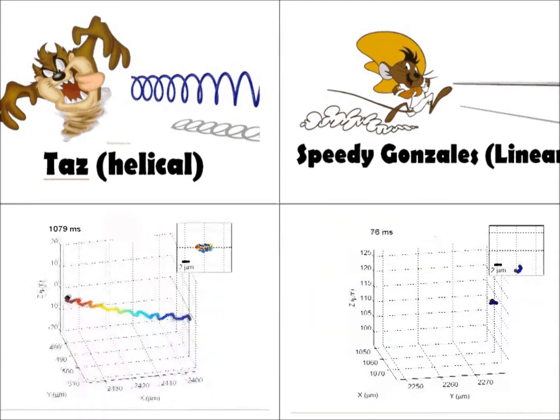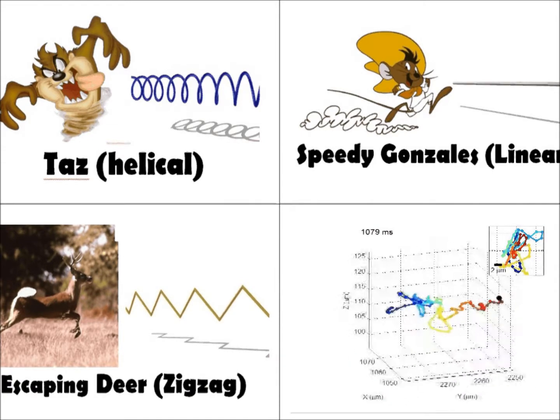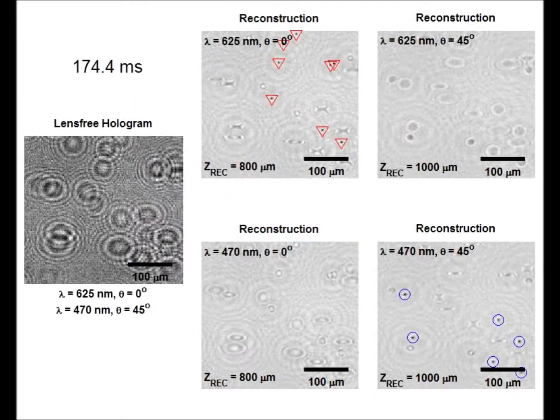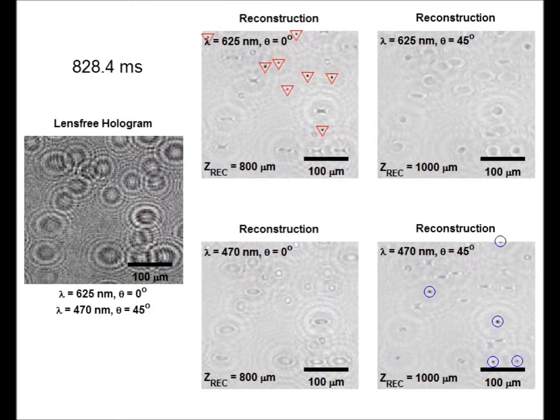In fact, sperm can even switch back and forth between different swimming patterns. For example, this sperm is switching from a random movement pattern to a helical pattern and then back to a random movement pattern again. Using this system, more than 1,600 sperm can be tracked inside an 8 microliter volume.